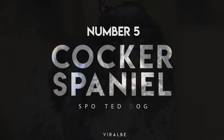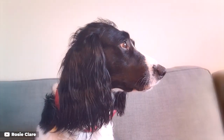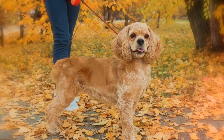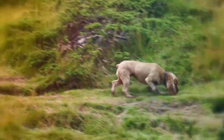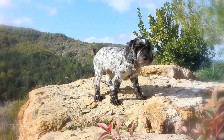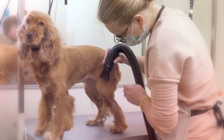Number 5: Cocker Spaniel. If setters and springers are too big for your taste, you may prefer the Cocker Spaniel. Both English and American varieties can have ticked coats, and they're renowned family pooches. They can be a little neurotic if not exercised, but the Cocker Spaniel is an otherwise fantastic companion for the person with a little extra time to groom them.